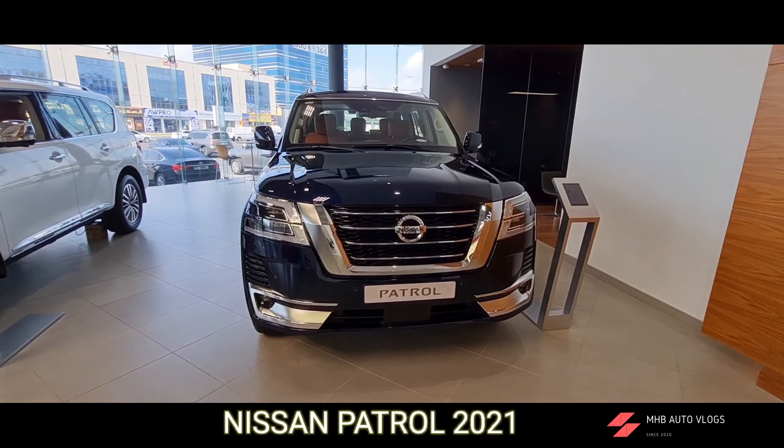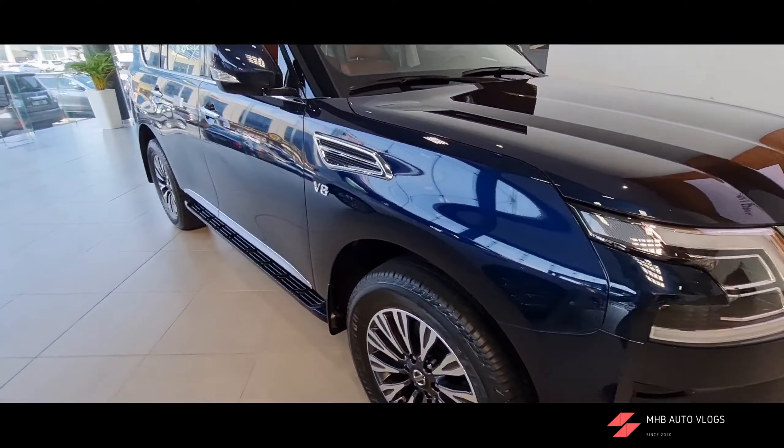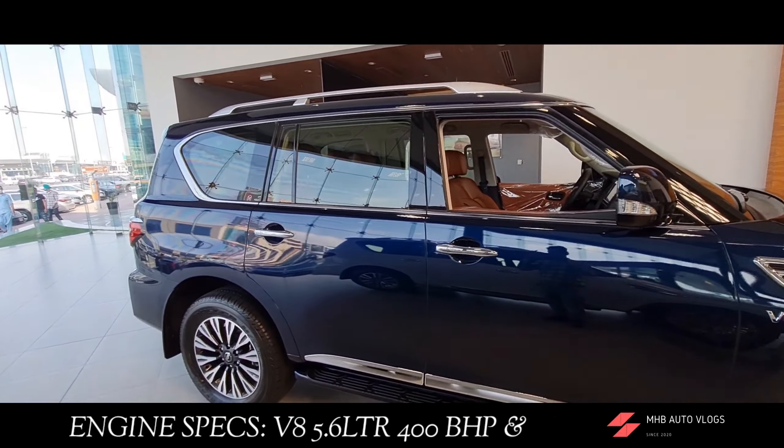This is the Nissan Patrol 2021 Y62, undoubtedly one of the most popular SUVs in the UAE, available in two engine options: the V6 and the V8.